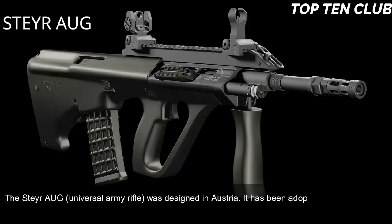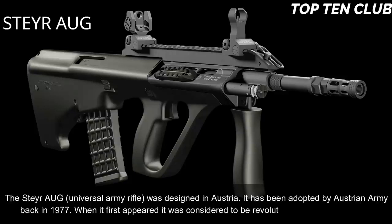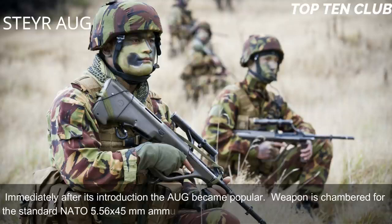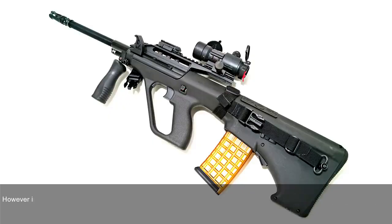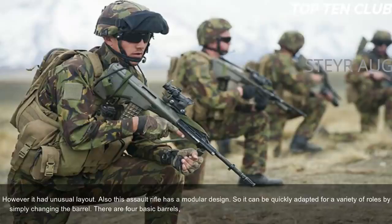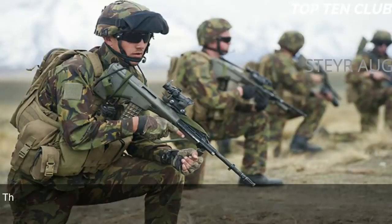Number 5: Steyr AUG, Austria. The Steyr AUG universal army rifle was designed in Austria and adopted by the Austrian Army in 1977. When it first appeared it was considered revolutionary in many respects and immediately became popular. The weapon is chambered for the standard NATO 5.56x45mm ammunition and is a gas-operated, selective-fire weapon with an unusual layout. It also has a modular design, allowing quick adaptation for various roles by simply changing the barrel.